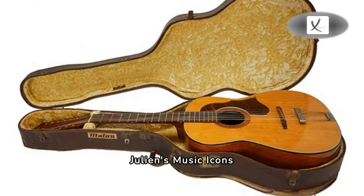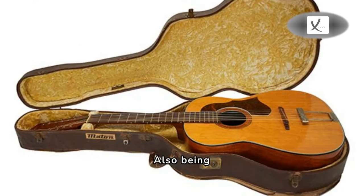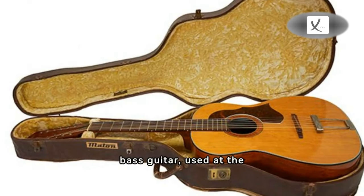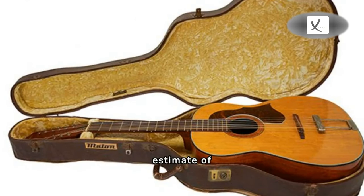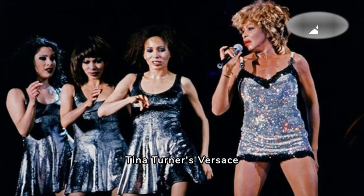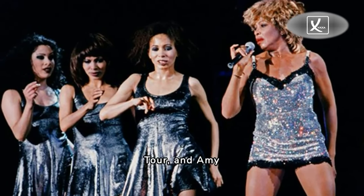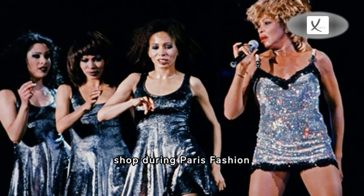The Hootenanny guitar will go up for auction along with the guitar's Mayton Australian-made case as part of Julian's 'Music Icons' two-day auction on the 29th and 30th of May. Also being sold at the auction is an Adam Clayton stage-played Rose Sparkle Fender bass guitar used at the U2 Las Vegas Sphere shows, estimated at $50,000 to $70,000, as well as Tina Turner's Versace dress worn during her 1996-1997 Wildest Dreams Tour, and Amy Winehouse's black Fendi gown made for the opening of a clothes shop during Paris Fashion Week.